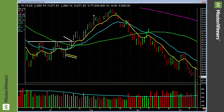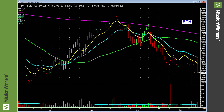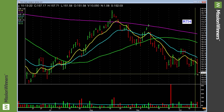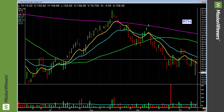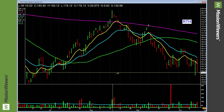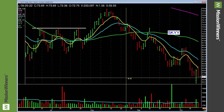QQQ — same situation as QLD. Retail rallied up — you might say that's a pretty good bar, but it didn't have any volume. And then on Friday it gaps up and closes down near the lows on a pickup in volume. Stay away from retail — lower lows. That's simple. That's power for us.